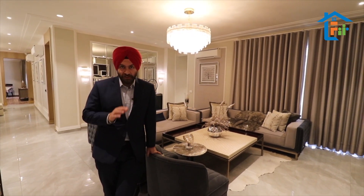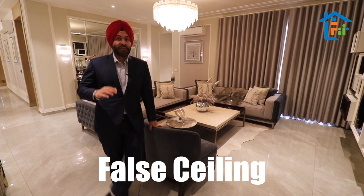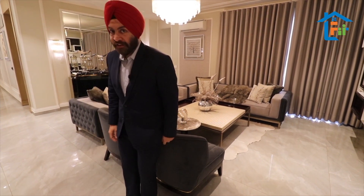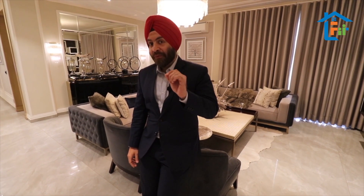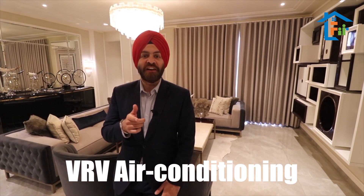The flooring you will get is Italian marble finish. Fans, lights, and fall ceiling will be part of the apartment. We are the first builder giving you a centralized AC apartment with VRV technology — both hot and cold.